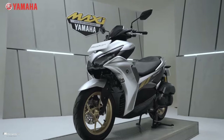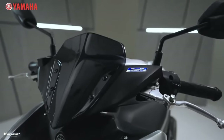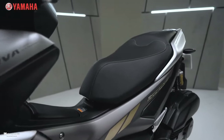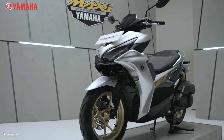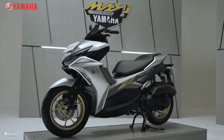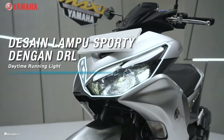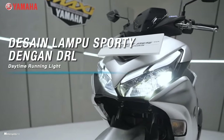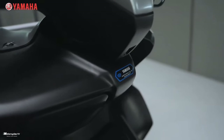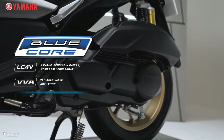Yamaha has finally released the new 2023 Yamaha Aerox 155cc scooter model with Y-Connect. Especially seen in Indonesia, it features new color concepts and is available in two variants: the Aerox 155cc standard and the Aerox 155cc ABS.